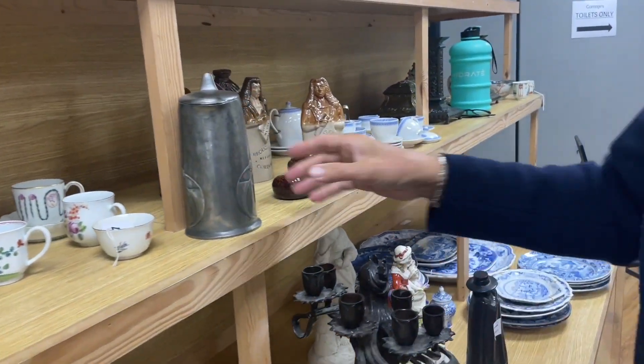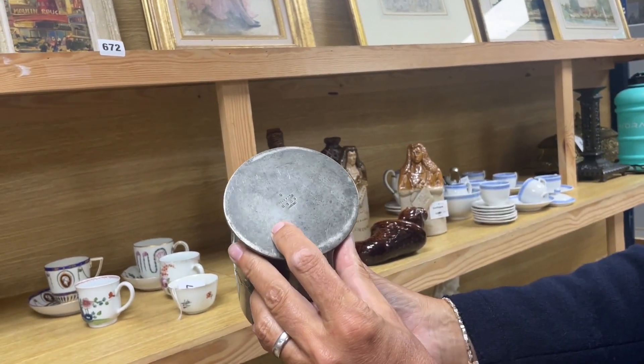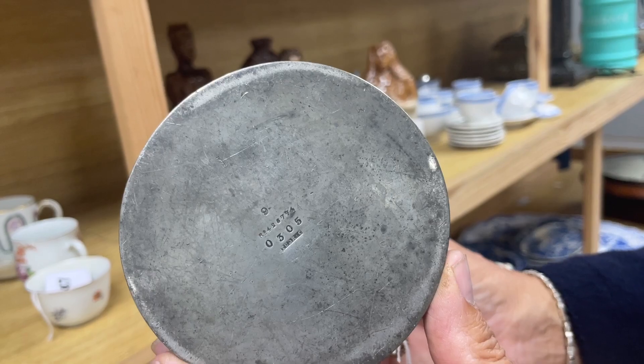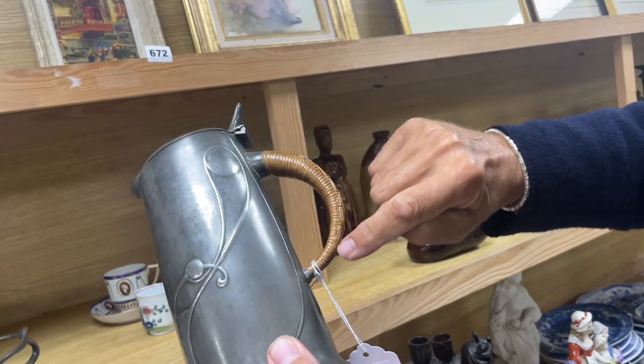When we're talking about Secessionists we always go to Arts and Crafts — this is classic Liberty Tudric pewter. There's the Tudric mark upon it, the model pattern number 0305 which you can look up in the book. It might be Archibald Knox, it might not. Pleasing shape, lovely cane handle — the quality of that cane work.